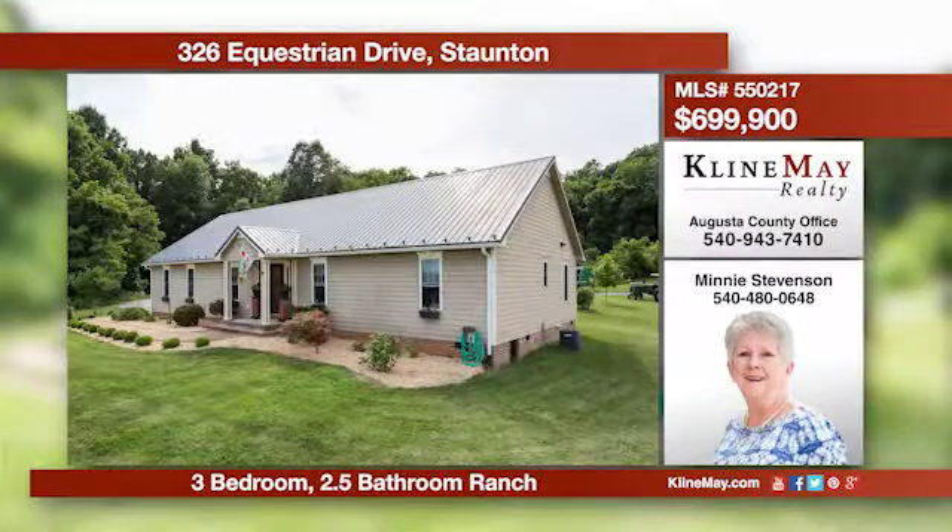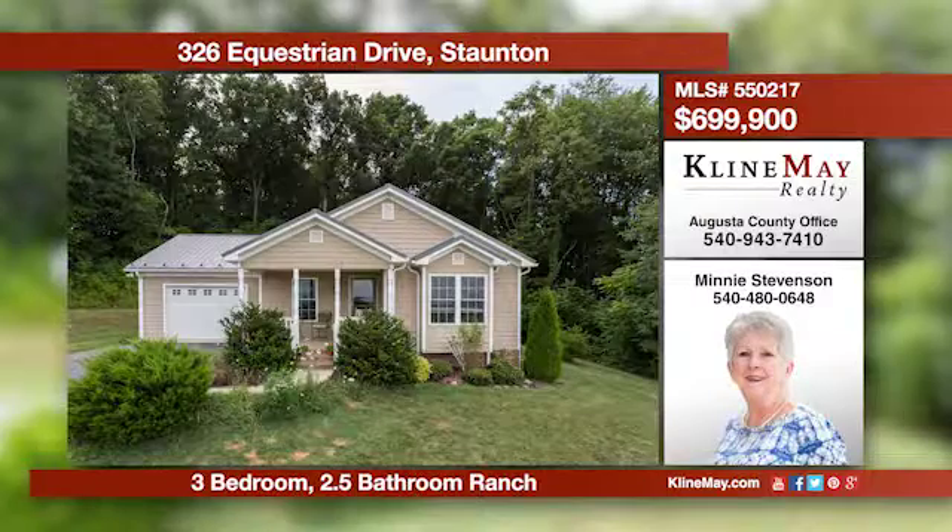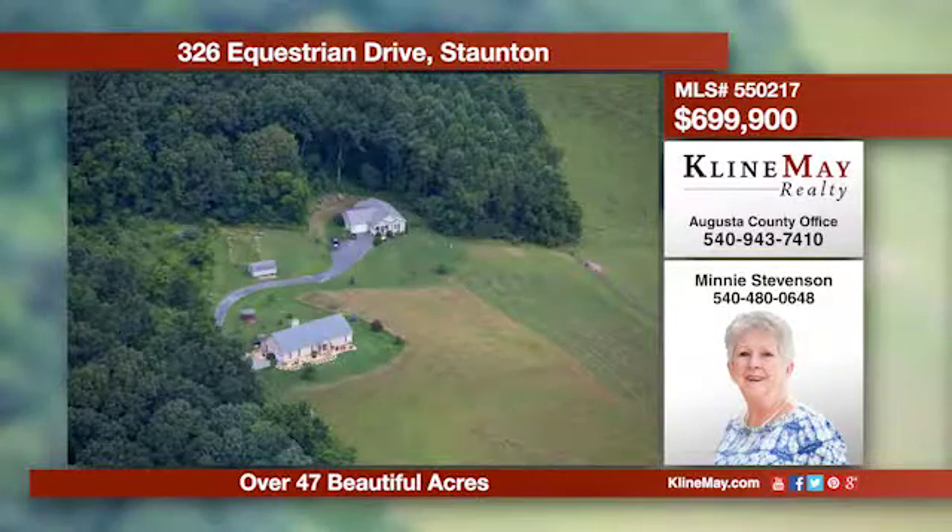Million-dollar views await you from this hilltop setting. There are two custom-built homes on over 47 acres — the main house and a guest house. Both homes feature beautiful maple cabinets and hardwood floors throughout. Call Minnie for more information.